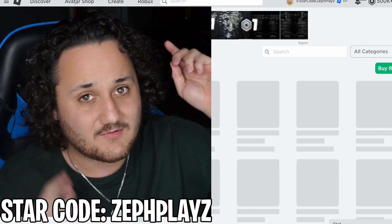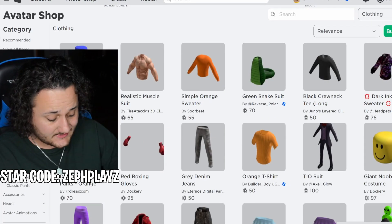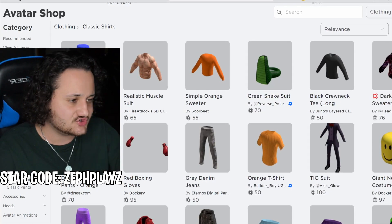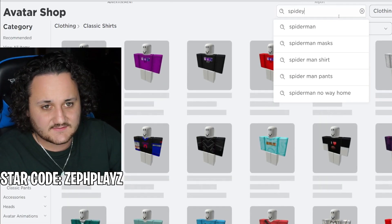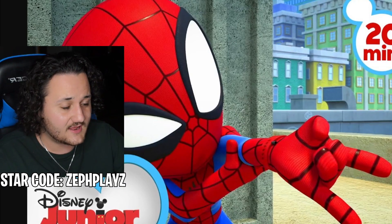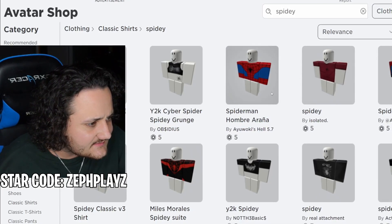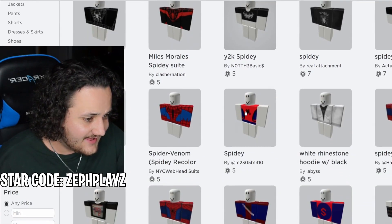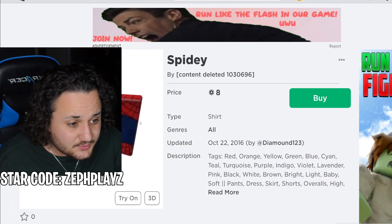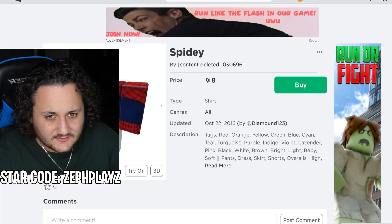We're going to go ahead and try to purchase our first item of the day. First item — we're going to go to clothing, go to classic shirts, and I want to type in Spidey. Let's see what pops up. We're getting some Spider-Man stuff. The algorithm on Roblox is not too specific, but we do get this Spider-Man hombre. We get one right here — this looks pretty good, but it's a little low quality. If I zoom out, you guys can see it's a little low quality, so I don't think we're going to go with that one.